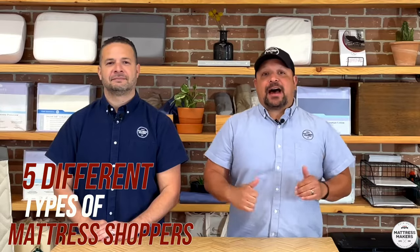Everybody, this is Pablo with Mattress Makers and I'm Gabe. In this episode of Mattressology, we're going to talk about the five different types of mattress shoppers.